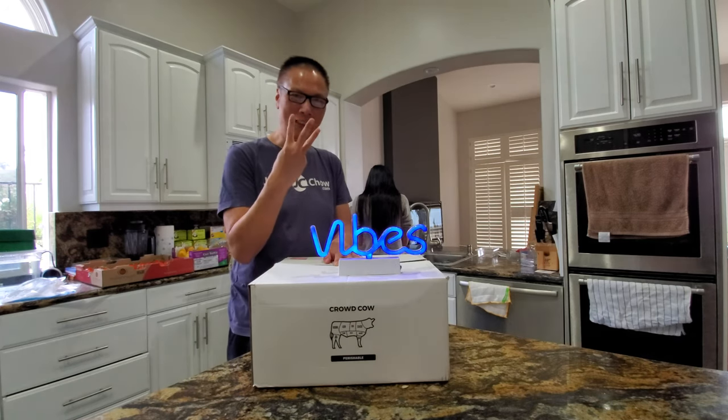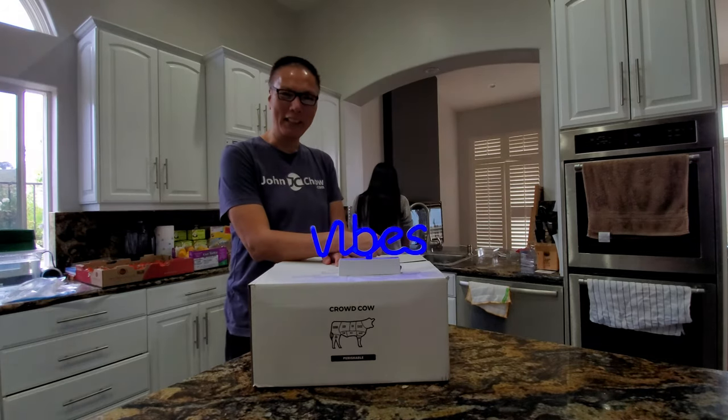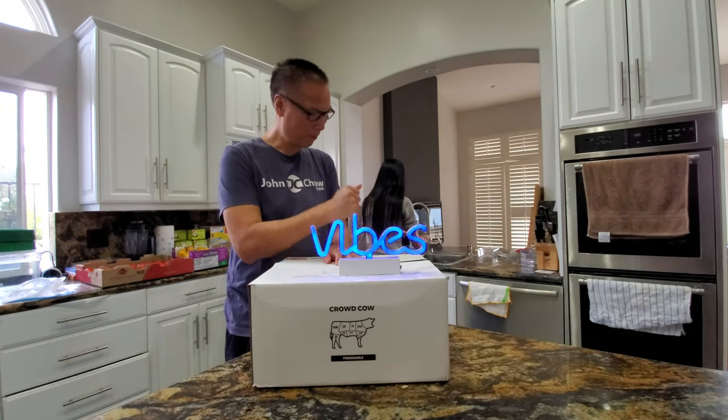Inside is three steaks totaling 24 ounces. So 20 pounds of dry ice to ship 24 ounces of steak. God love it.